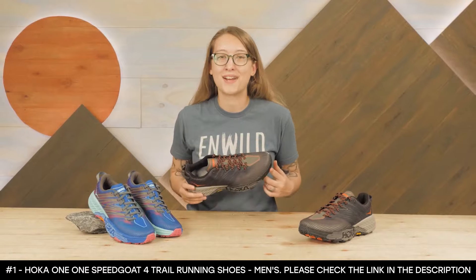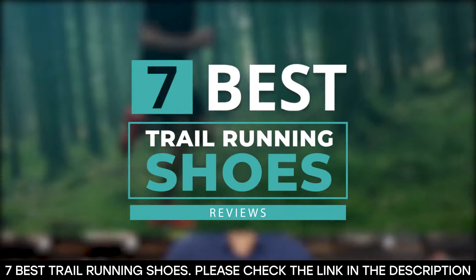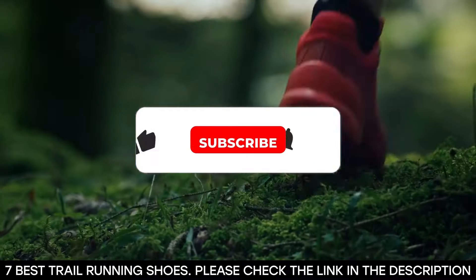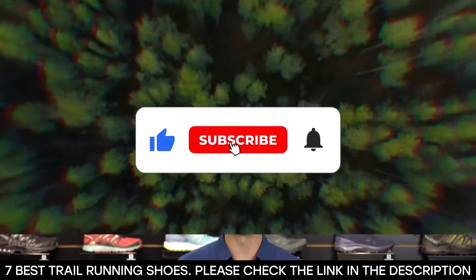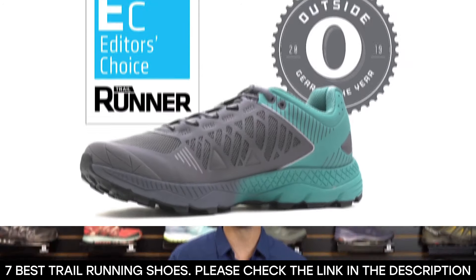And there you have it — seven of the best trail running shoes on the market right now. Tell us in the comment section which of these trail running shoes you've used and which one you plan on getting. Thanks for watching this video until the end — we'll see you next time.